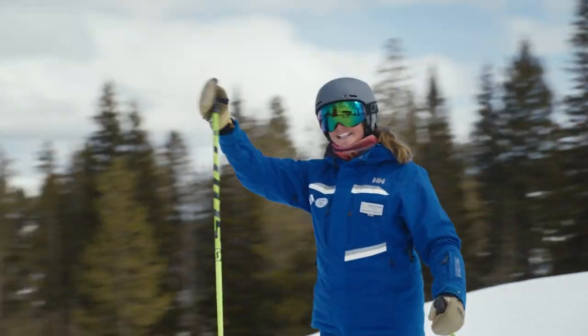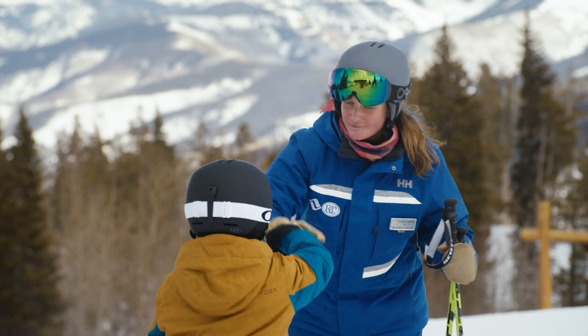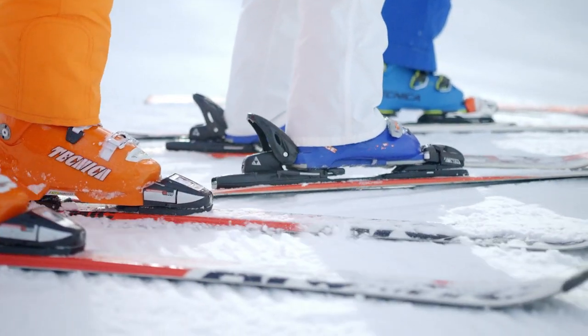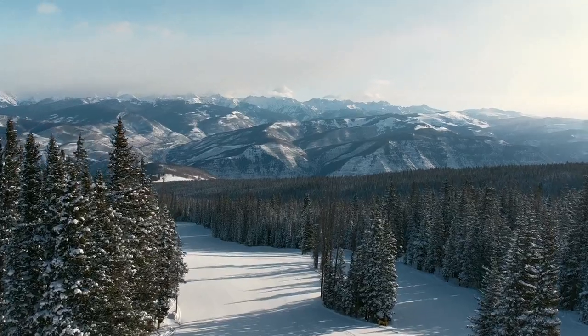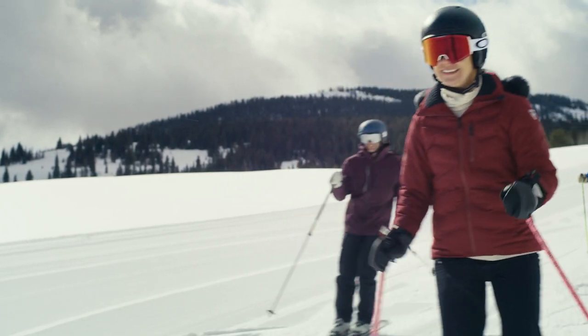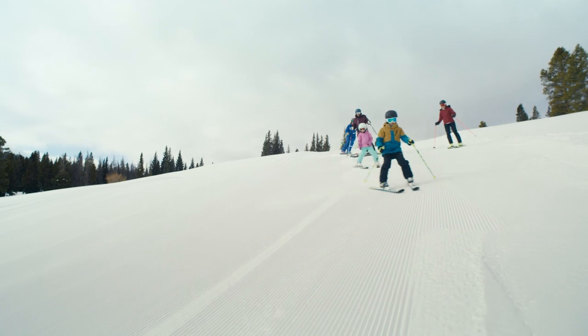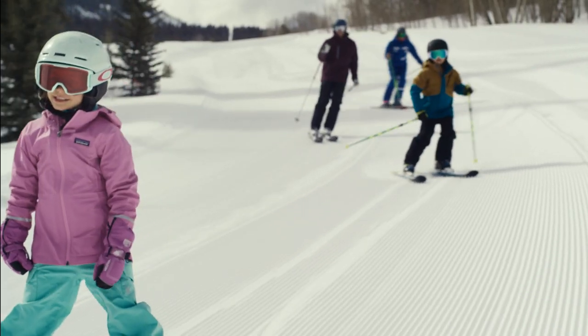It means that our beginner and intermediate skiers and riders can have an experience that's like none other. They start in Haymeadow Park, which is the base area smart terrain, head up to Red Buffalo Park, which is mountain top vistas, and then they can progress and come out here to McCoy Park and be able to ski in a tranquil bowl experience. This is unique to Beaver Creek. This is unique to the ski industry.